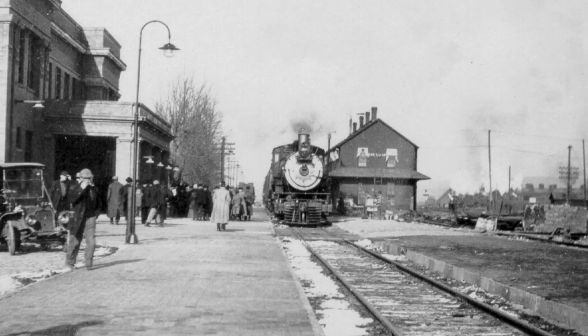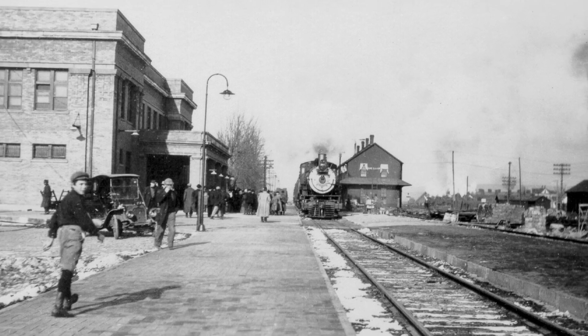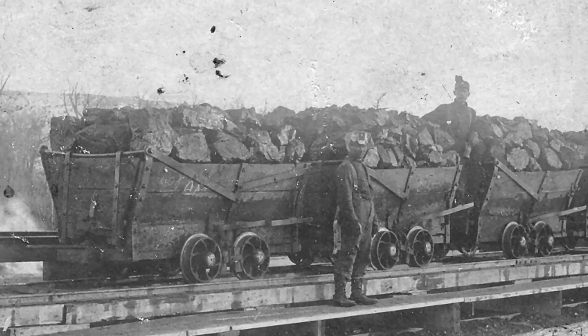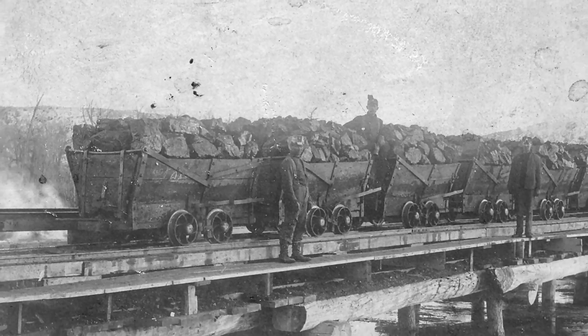Separate parts of the equipment found in the boiler room were supplied by different companies, but were all brought in by railroad. The coal needed to heat the house was locally supplied by Modell Coalyard for about $2.50 per ton.